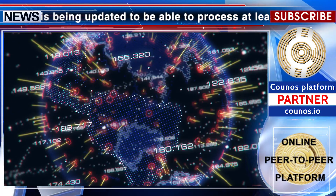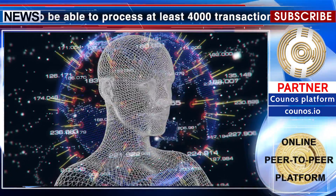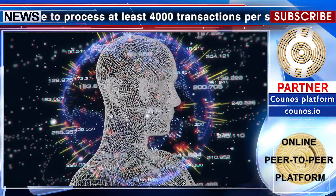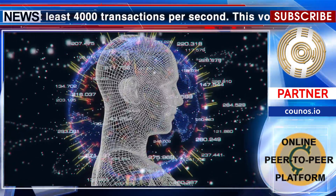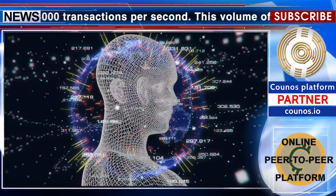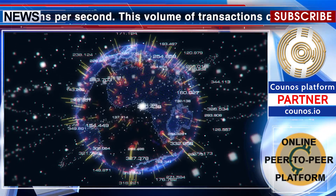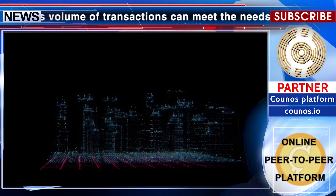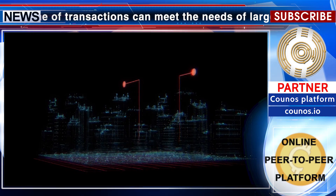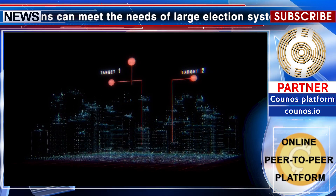In any election system, there is an ID for any voter. This ID can come from the national ID number or any other criterion, such as a biological criterion. This ID is registered as a separate transaction in the blockchain in the form of a message when the voting right is transacted. This makes it fully transparent who has already used their voting right.